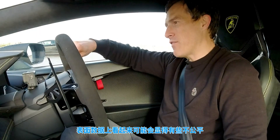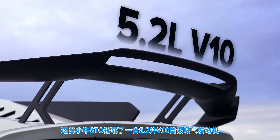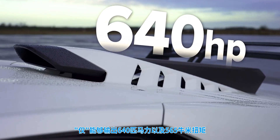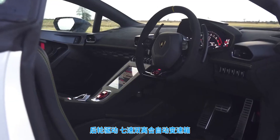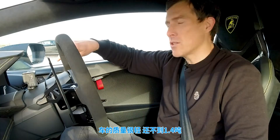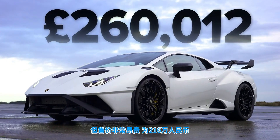It may seem a little bit unfair. This STO has a 5.2-litre naturally aspirated V10 with just 640 horsepower and 565 newton metres of torque, and it drives the rear wheels only via a 7-speed dual clutch automatic gearbox. Still, this is quite a light car — it weighs in at just 1.4 tonnes. It's expensive though: £260,000.